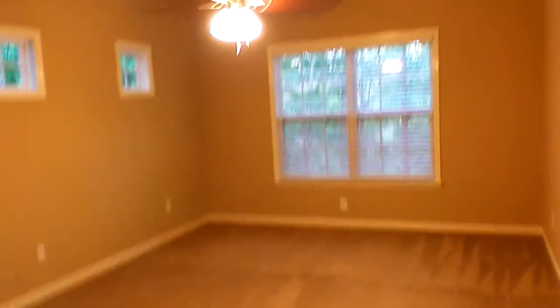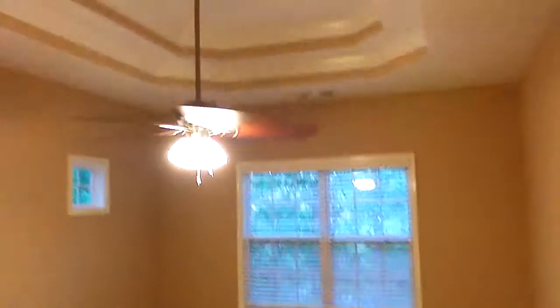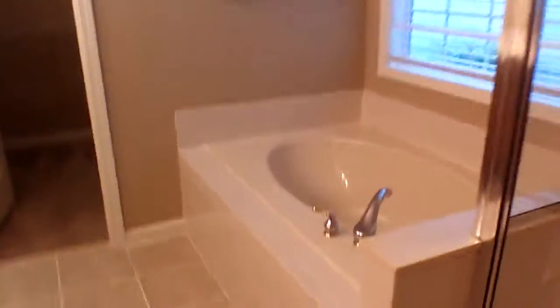Going this way, there's a closet right here, and we have the master bedroom on the downstairs level. This room comes with tray ceilings. The master bath has tile floors, a stand-up shower, a private bathroom area, a garden tub, a double vanity, and a walk-in closet.